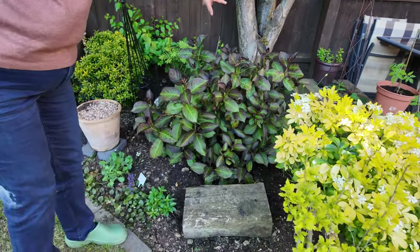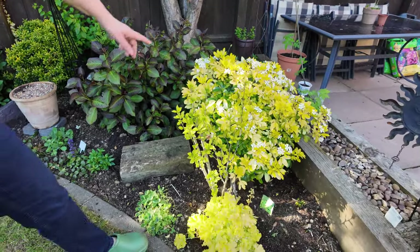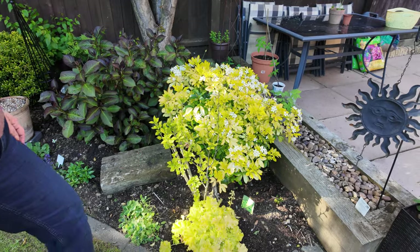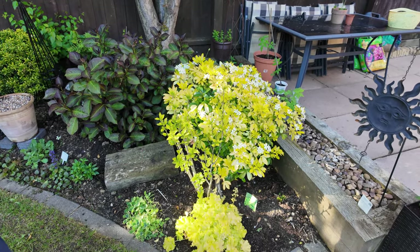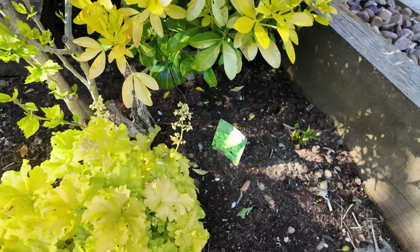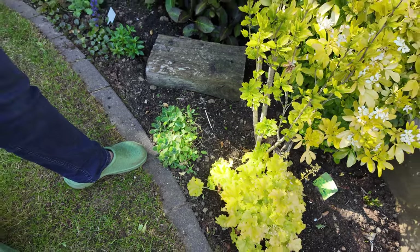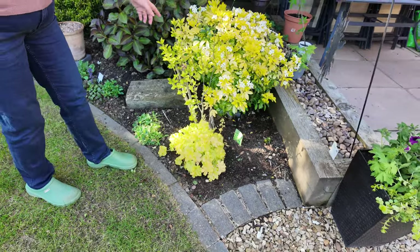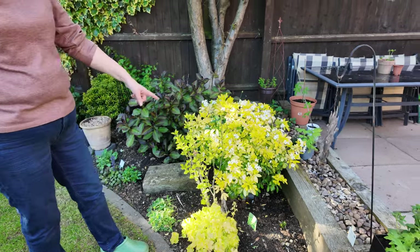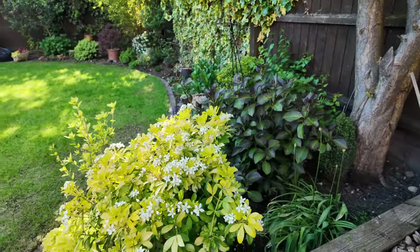Loads of buds on this hydrangea as well — it's called Glam Rock. But look at this one — it's the best it's ever flowered. I can see that's a heuchera there — because we bought that when we went to Stamford. I can't remember what this one's called but there's another one of those over there. Hibiscus — I think that's a pink one, and that's a white one. And that's the Mexican orange blossom — yeah, that's what it is.